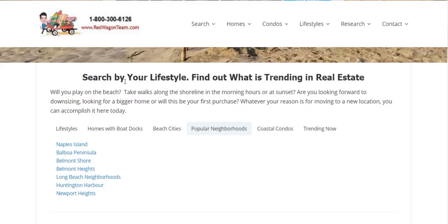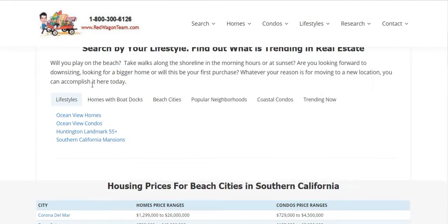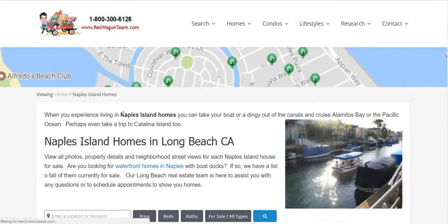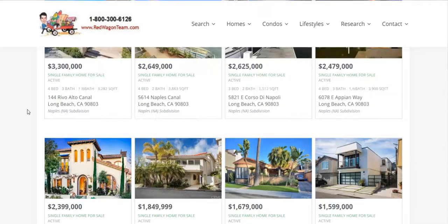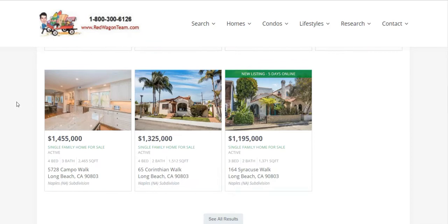Another way to find Naples Island on our website is at redwagonteam.com. There's a tab system for lifestyles, homes with boat docks, beach cities, and popular neighborhoods — just click on Naples Island. It takes you to all current listings from all different real estate companies, and we can represent you on any of these properties.